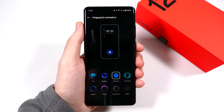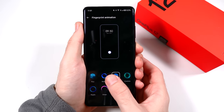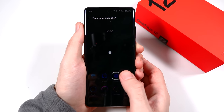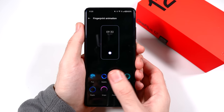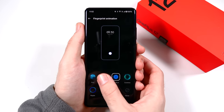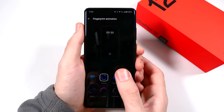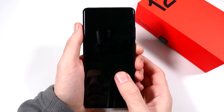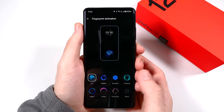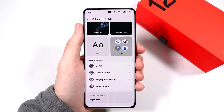You can even change the fingerprint animation, which is a nice touch. The fingerprint sensor has been rock solid — super quick and super fast. There are several animation options like bubble, fizz, and cosmos. I'll leave it on the cosmos one.